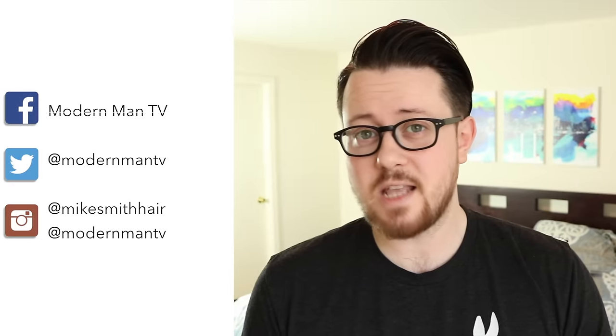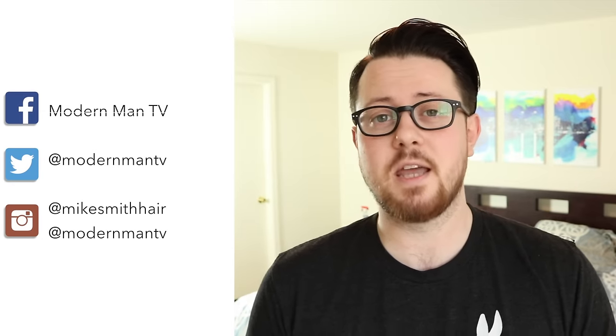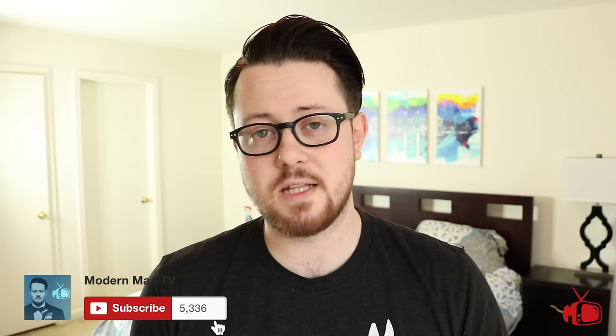All right, there you have it. Hope you guys enjoyed this video. I will be putting links to everything I used today in the description down below so you guys can check it out if you want. Don't forget to hit that like button and share with your friends, and most importantly don't forget to subscribe. I am definitely trying to double my subscriber count by the end of the year, so I need your help. Hit that button, share with your friends, and I will see you guys right here next time.